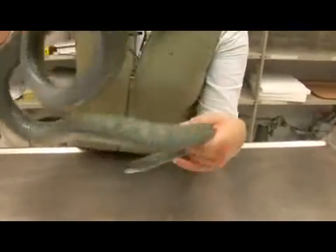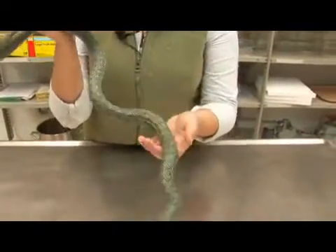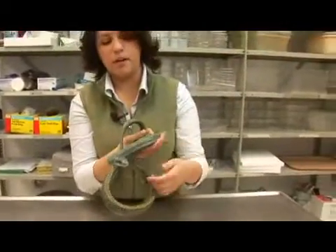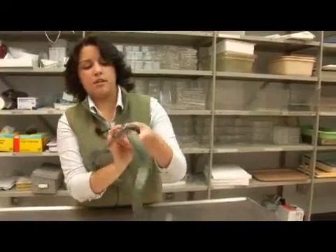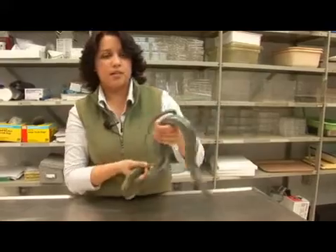This snake is very interesting as it has the only case ever documented where albinism in a population has actually thrived and can support itself. So much so that the Japanese government declared the population itself and the habitat that supports it a national monument in 1924.